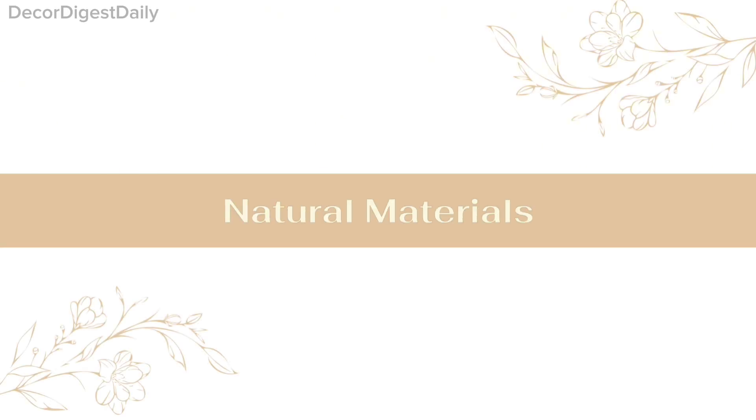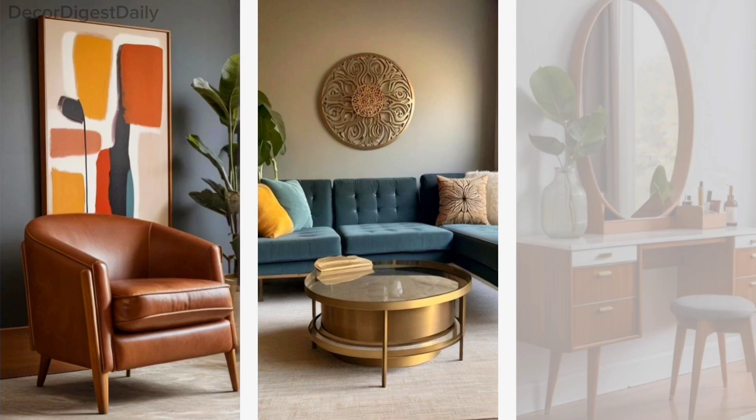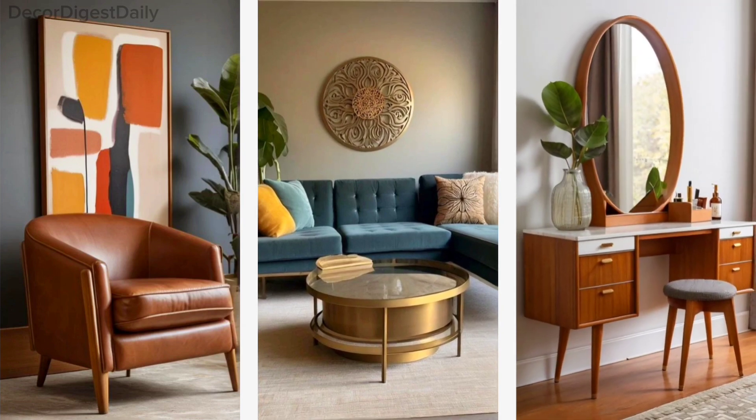Natural materials. Wood is a star material here, especially teak, walnut, and oak. These warm tones bring nature indoors. You'll also find leather, metal, and glass used in innovative ways.